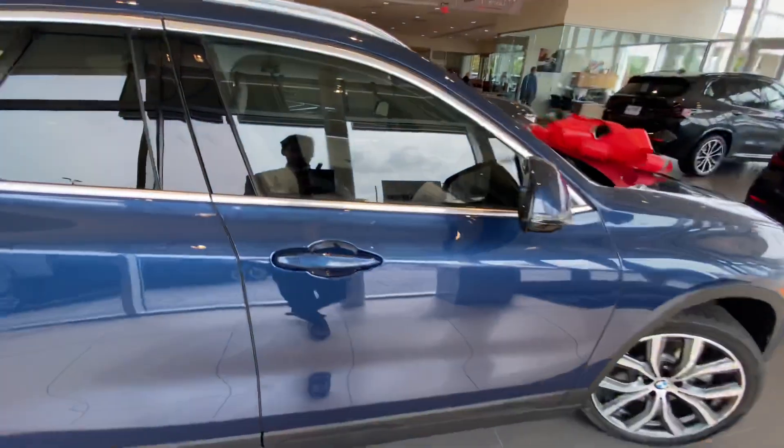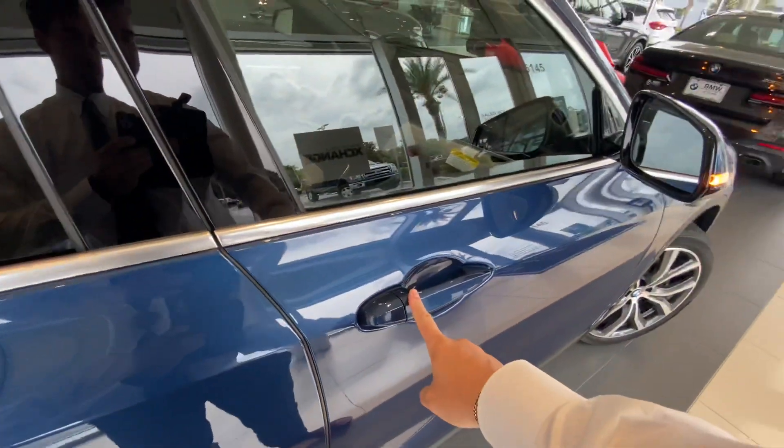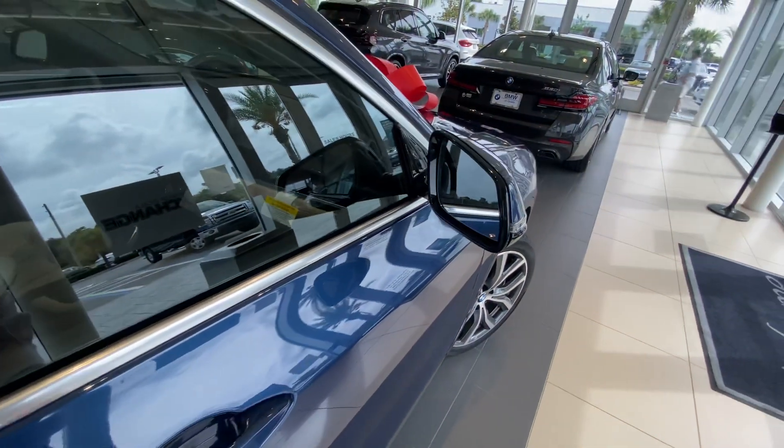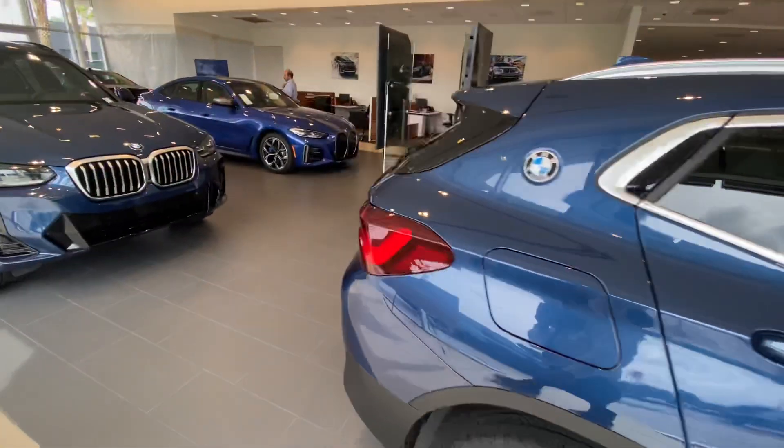Keyless entry in the front doors of course — reach your hand in, unlocks the car. The lock button, and when you hold it down you can also fold in the mirrors. It's a really cool design. I'll go to the driver's side here.